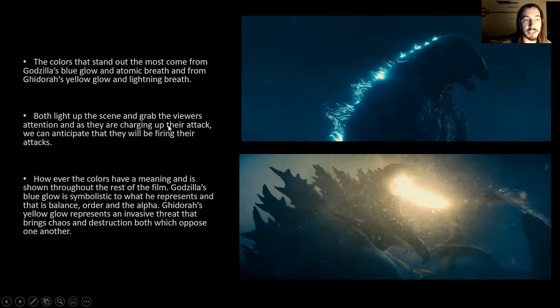Both light up the scene and grab the viewer's attention. For anybody who knows either of these characters, they can pretty much anticipate what's going to happen. The way that the light moves from their chest or their back to their mouths also helps new members of the audience to predict what's going to happen. The colors have a meaning shown throughout the rest of the film: Godzilla's blue glow is symbolic of balance, order, and being the alpha, while Ghidorah's yellow glow represents an invasive threat that brings chaos and destruction — both opposing forces highlighted throughout this first scene and the rest of the film.